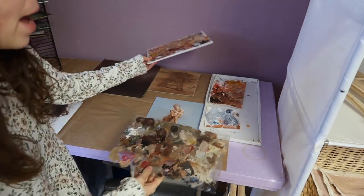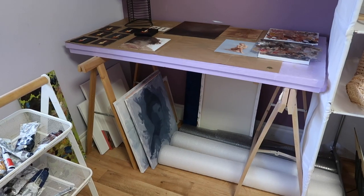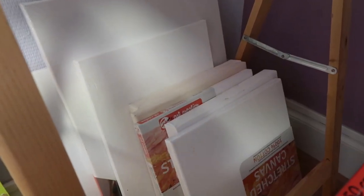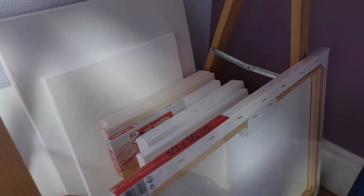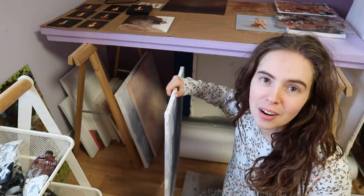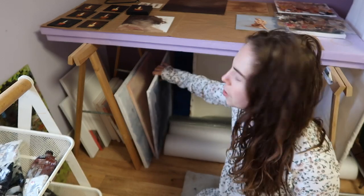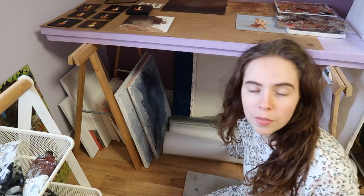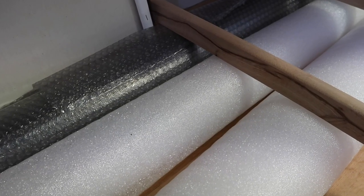I also have some palettes right here. Underneath this table is where I store some stuff: my smaller size stretched canvases — a whole bunch of them — and then some in-progress paintings that I'm not sure if I'll finish but I'm just putting them there for the moment. And then some bowls of bubble wrap and foam paper for packaging.